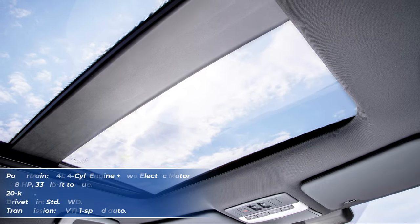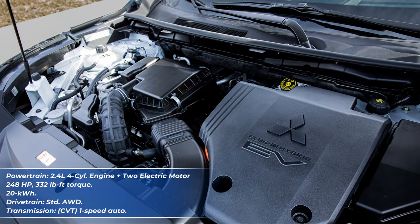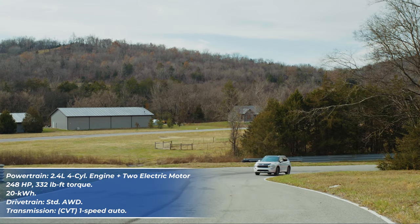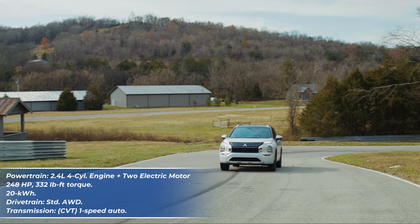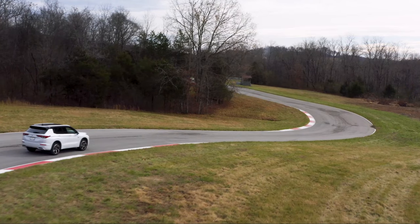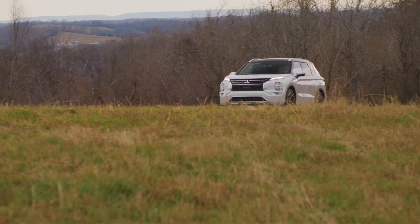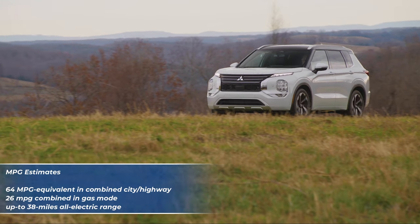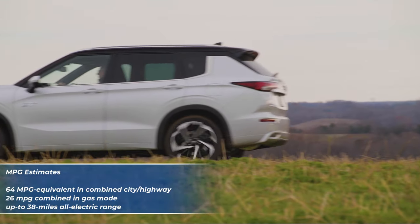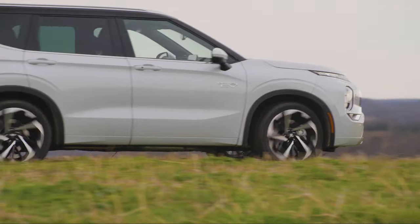The Outlander plug-in hybrid is powered by a naturally aspirated 2.4-liter four-cylinder engine along with two electric motors and a 20-kilowatt-hour battery pack, generating a combined output of 248 horsepower and 332 pound-feet of torque. It comes standard with all-wheel drive and a continuously variable transmission, which Mitsubishi calls a one-speed transmission. Its fuel economy achieves up to 26 MPG combined in gas mode and 64 MPGe in hybrid mode, though the all-electric driving range is quite good at around 38 miles — sufficient for most daily commutes.